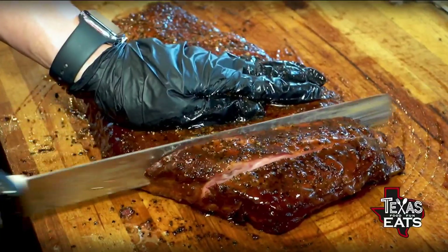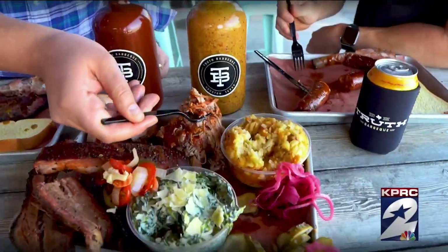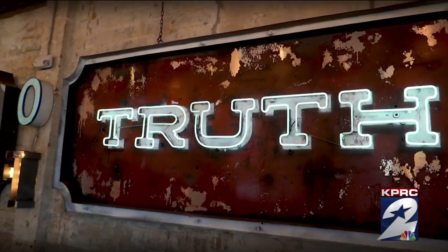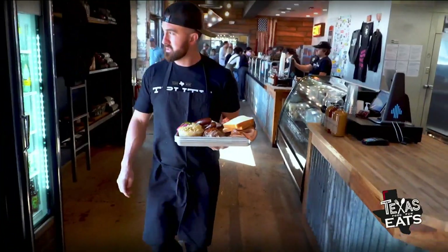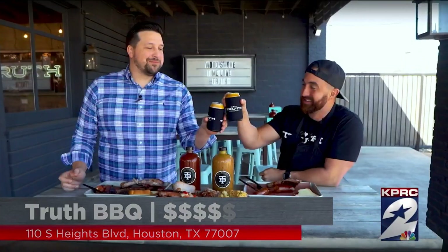These ribs are calling our name right now — if you love pork ribs, you have to try these, they're so good. The pulled pork at Truth Barbecue is where it's at. If you're looking for somewhere that has all the quintessential Central Texas barbecue elements, you can come here and get it. Thank you so much for having us out here. Truth Barbecue — Texas Eats will be right back.